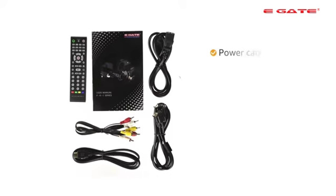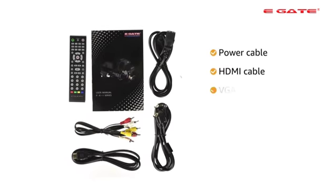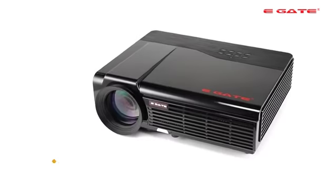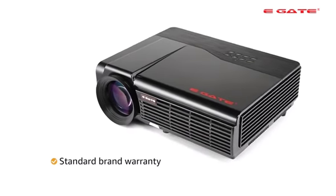The EGATE P531 LED Projector has in-built stereo speakers to give you an immersive audio experience. The projector comes with a power cable, HDMI cable, VGA cable, remote, manual and warranty card. The projector comes with a standard 1-year brand warranty.